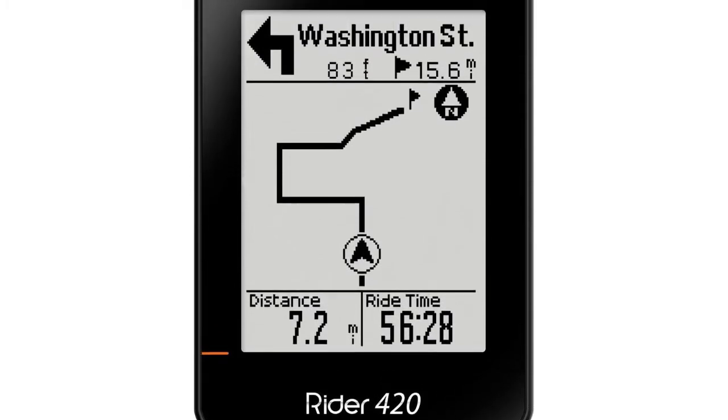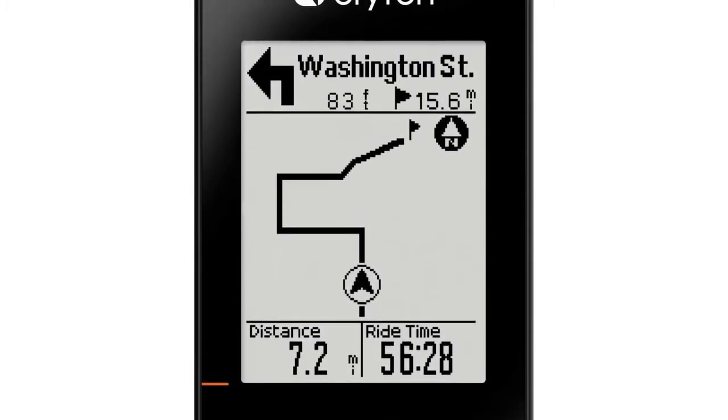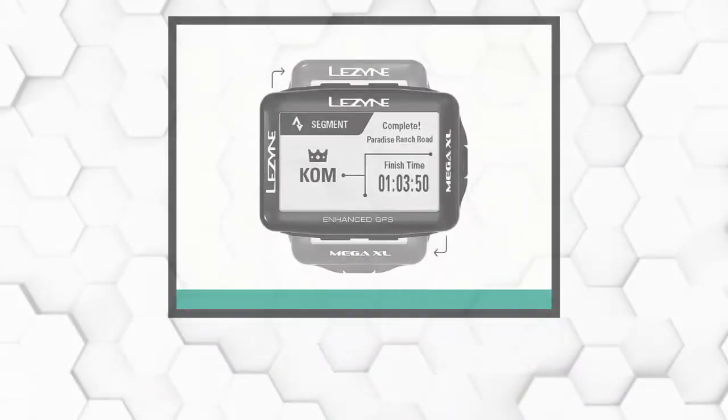Those looking for a more advanced interface like a touchscreen with robust functionality might look a shelf or two higher for the expensive stuff.